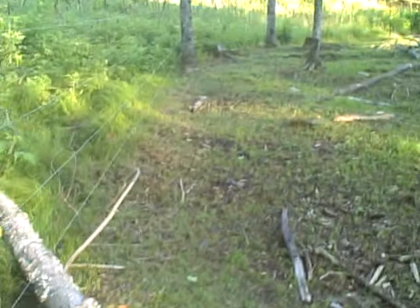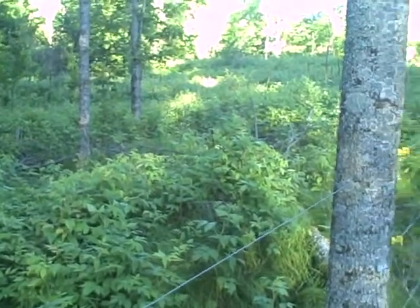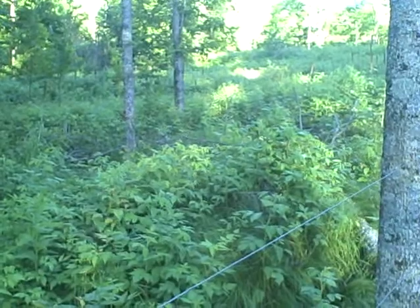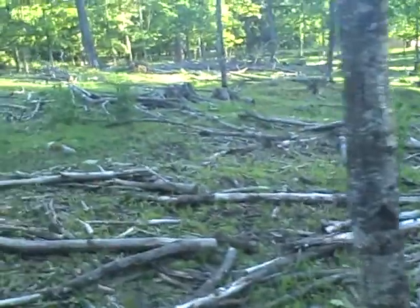Eventually all this back here will be fenced in. My property goes back a quarter mile, and there are some little mini ponds back there. I'm just trying to do this a little bit at a time, trying to conquer what I can before it conquers me.